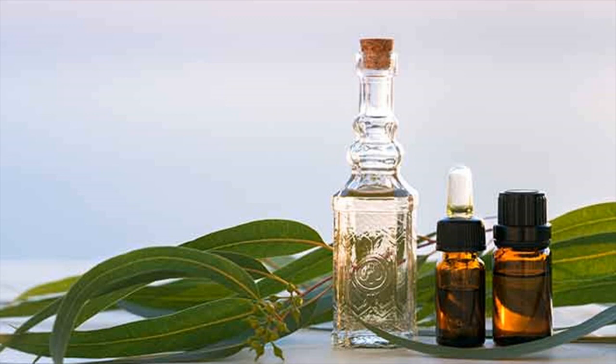Direction for use: Add 4 to 5 drops of eucalyptus oil to a pot of steaming water, cover your head with a towel, and breathe deeply so the microparticles of the oil can do their essential work in your respiratory tracts.